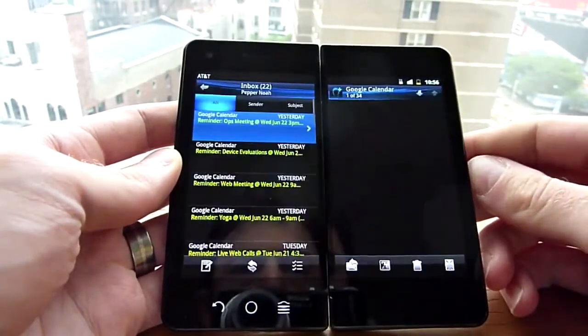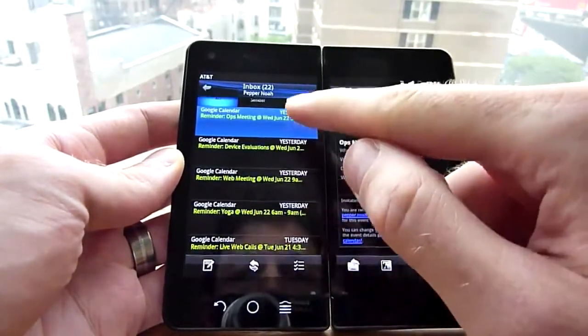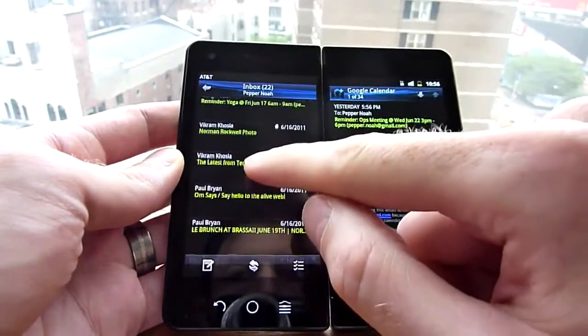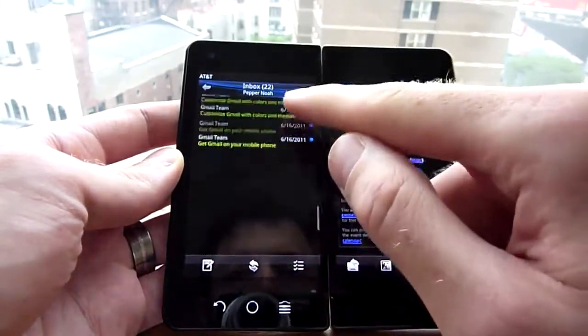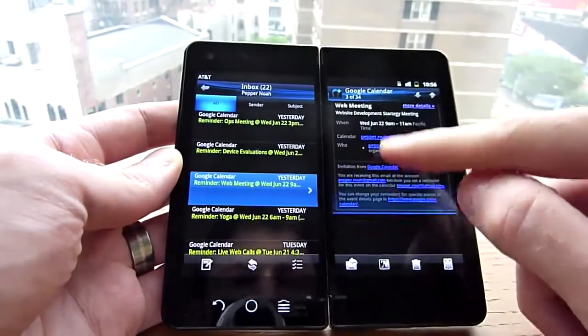Let's take this email, for example. Now I get the details of the email on the right, but I get this view of all the other emails sitting in the inbox. And you can scroll through here, pick one, and it's populated over on the right.